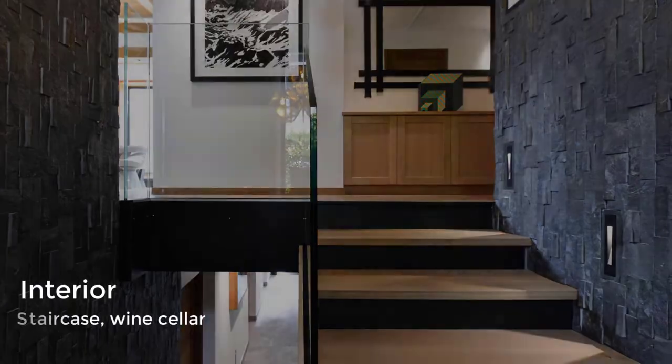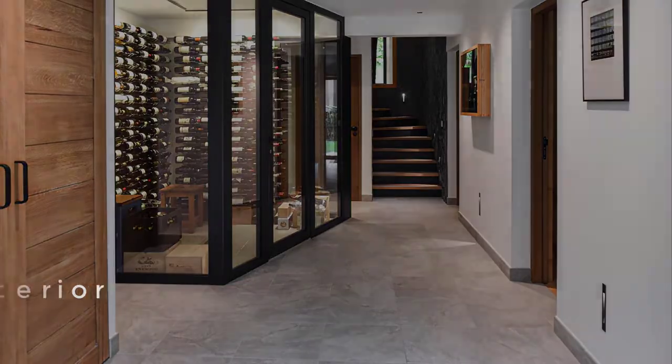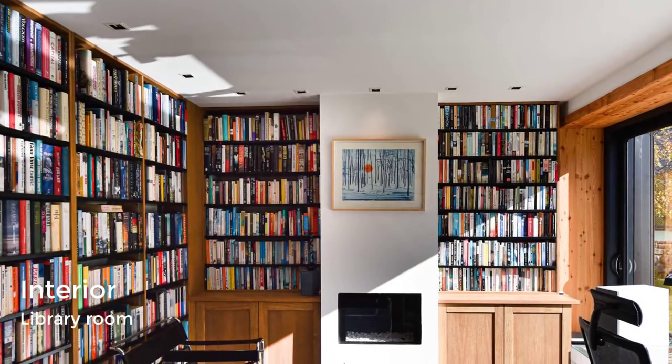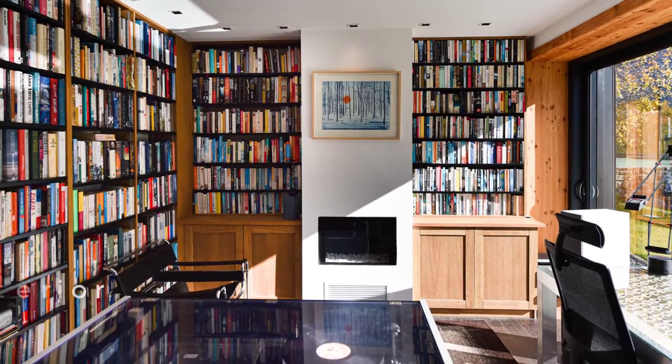At the bottom of the stairs, there's a glass-enclosed wine cellar. The home also includes a library that has plenty of shelving, a fireplace, and a sliding glass door that opens to the patio.